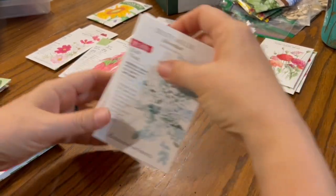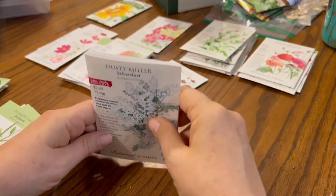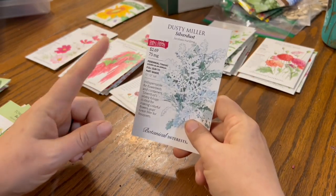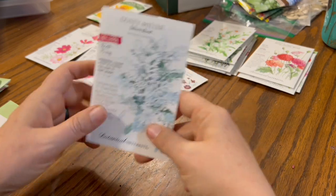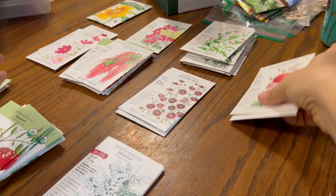These other seeds I bought are for flowers and cut flowers. Some of them are cut flowers, some are just for fun, some are for cutting or drying. I'm using the Dusty Miller mainly for drying — it looks amazing in wreaths and things like that.